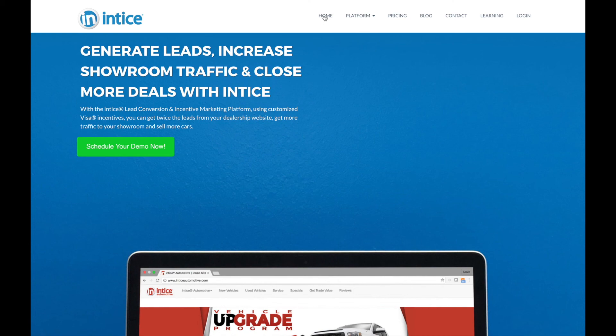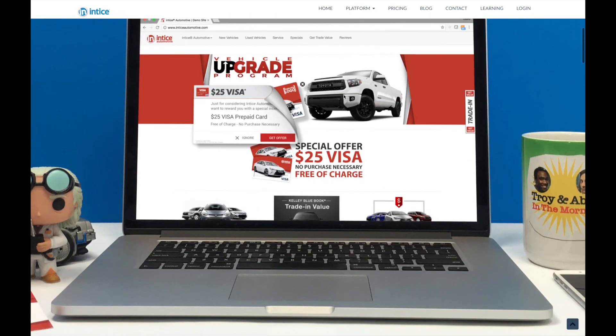I'd like to once again thank you for joining us today for our presentation on using overlays to get more conversions — to learn how Entice can help dealers sell more cars with high-converting website overlays using Visa card incentives.